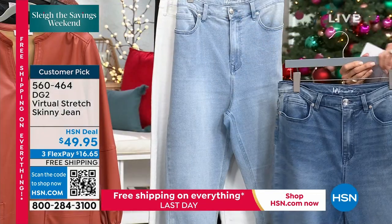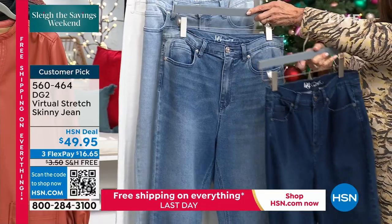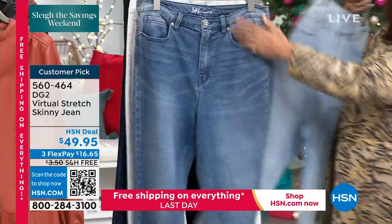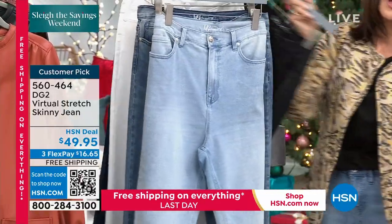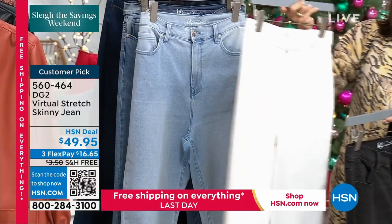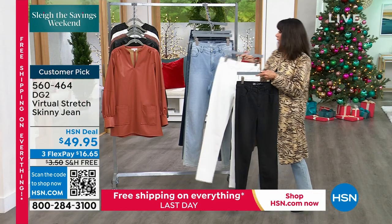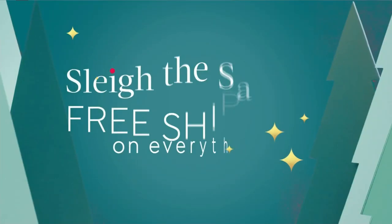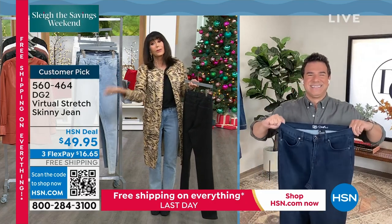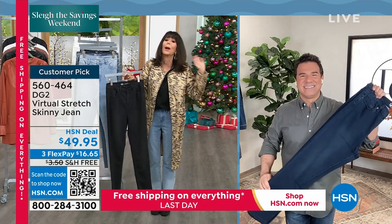All the denim colors available: chambray, midtone, indigo, black, and white. Now let me bring in my fabulous guest — Sam Sabora, design director for DG2, incredible stylist who has worked with many celebrities for many years and is now dressing us in amazing DG2 style.